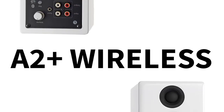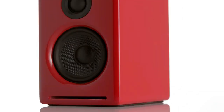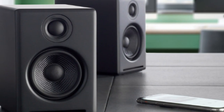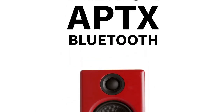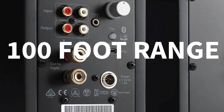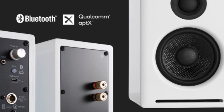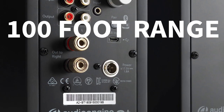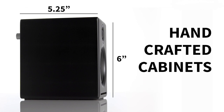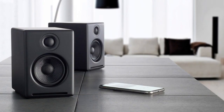What really sets the A2 Plus wireless speaker Bluetooth apart is the audio quality. The speakers use analog class A/B amplifiers to drive 2.75-inch custom aramid fiber woofers and 0.75-inch silk-dome tweeters, which provide detailed, true stereo sound. Whether you're listening to music, watching a movie, or playing a video game, you'll be blown away by the clarity and depth of the sound.